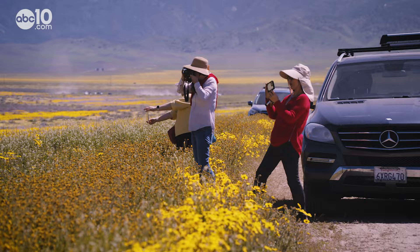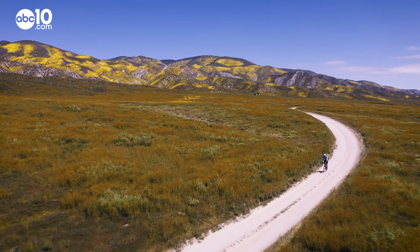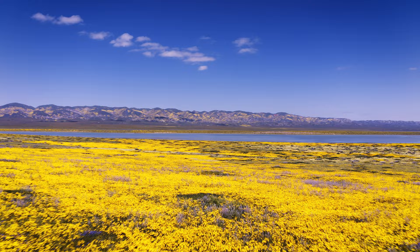Wildflower season is short, only lasting a few months during the spring. As I said before, the pictures here don't do this place justice — you really have to experience it for yourself. From the super bloom at Carrizo Plain National Monument, I'm John Bartel. Hope to see you on the back roads.